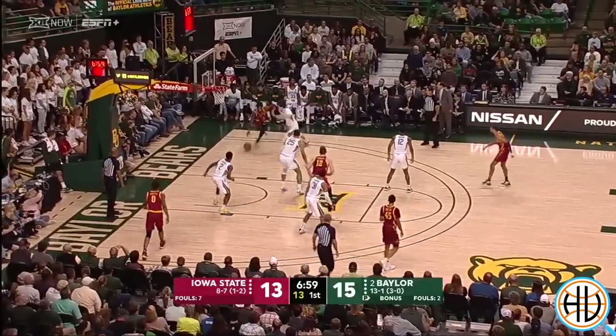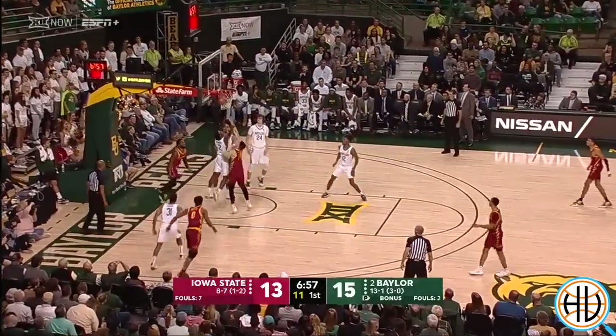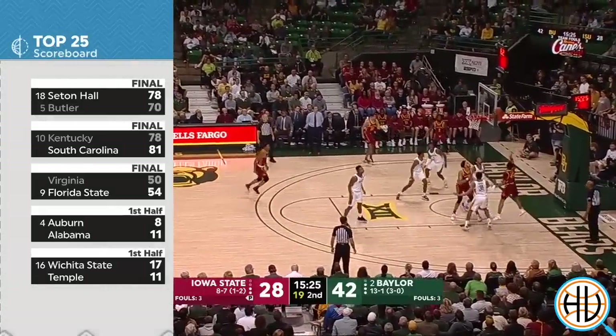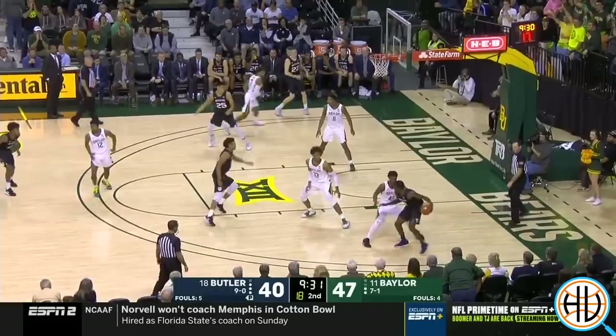All of these different factors are why Baylor has gone from the 75th ranked defense last season to not only a top defense this season, but a Final Four contender.